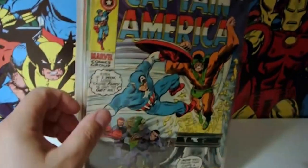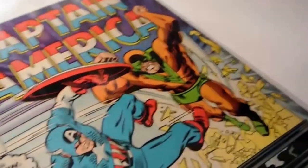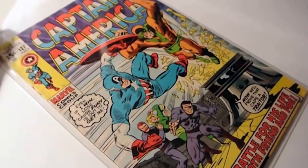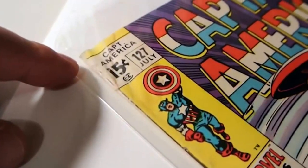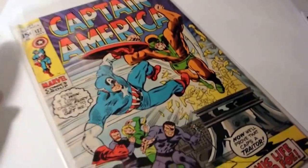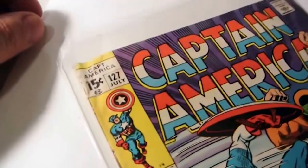Next up, $1 Captain America. Look at this book - this is fun stuff for me. If I could find every Silver Age Marvel in a condition like this at a price like this, I'd buy every single one. This has a banged-up corner - outside of that, really cool condition inside. Completely fun, lots of action in this one. That's Captain America 127.